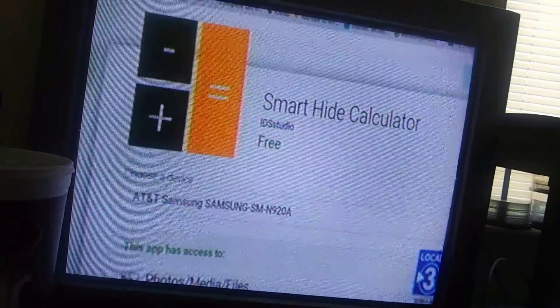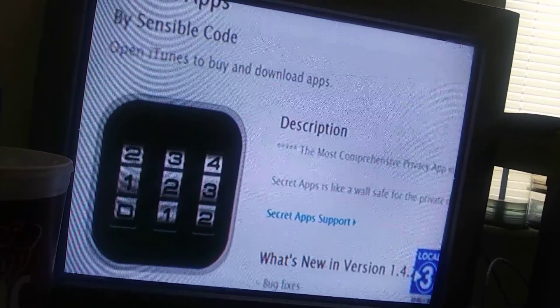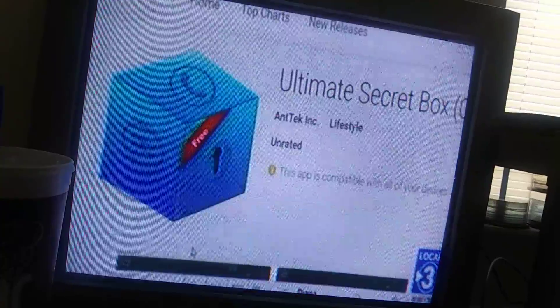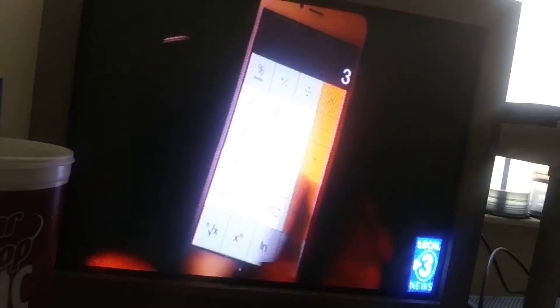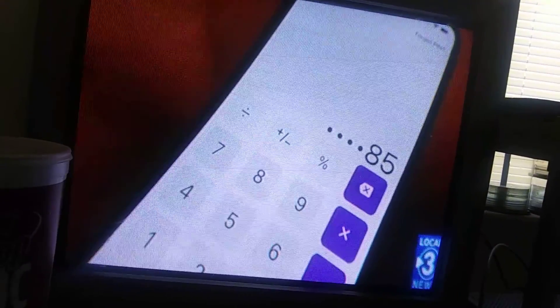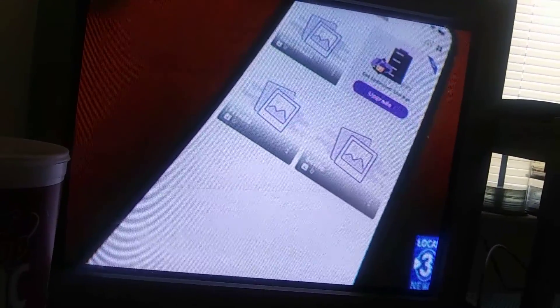Kids can hide chats, messages, images, and videos inside hidden locker apps. These are often disguised as music or calculator apps. They require a secret code to open them, but they also have a secondary or dummy secret code. So if parents demand to see inside the locker, kids can give them the dummy code to open a locker with images they don't mind them seeing.